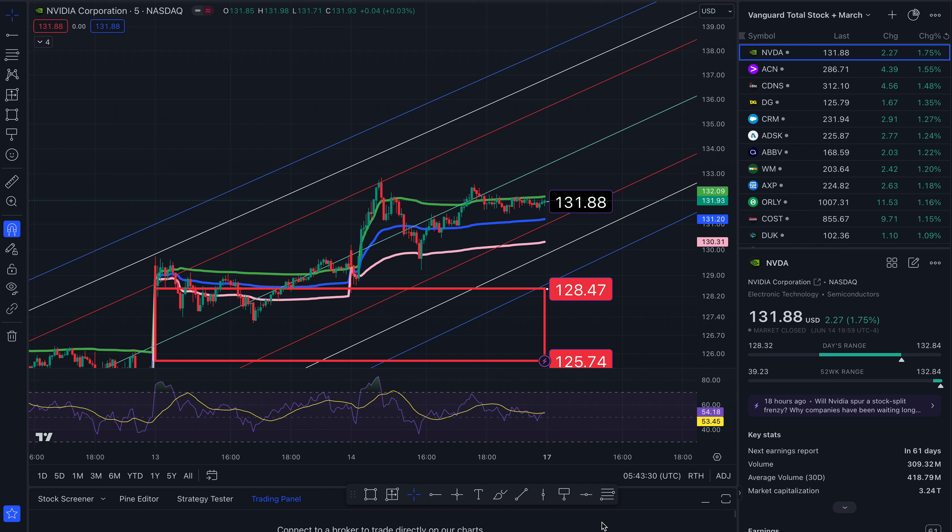Above that, at another level of resistance, $135.67, $136.78, and $137.97. I do not anticipate we hit this line on Monday, and if we do, you can bet that there will be a potential sell-off if that happens.